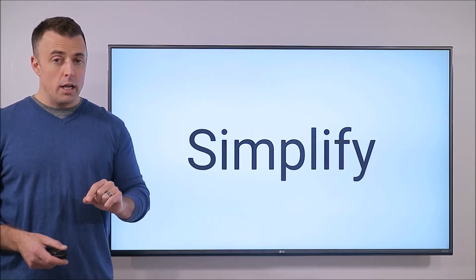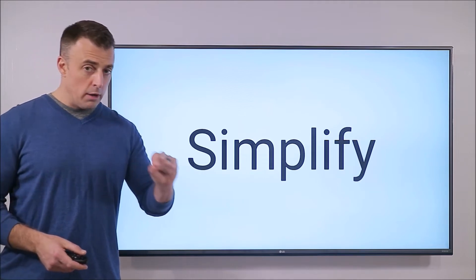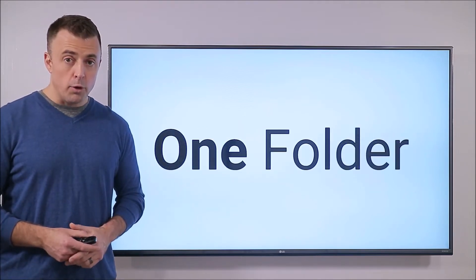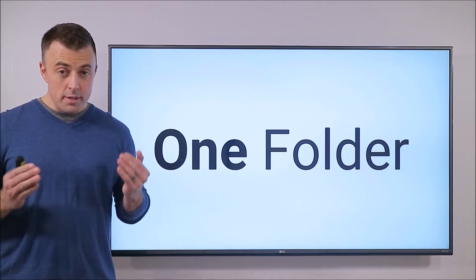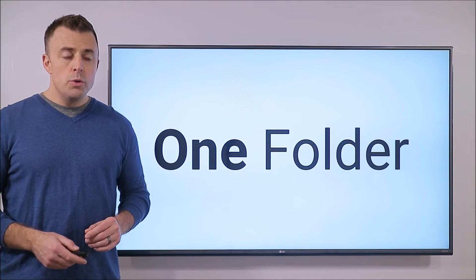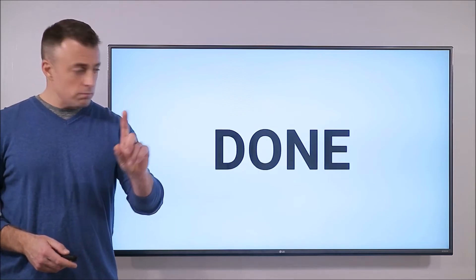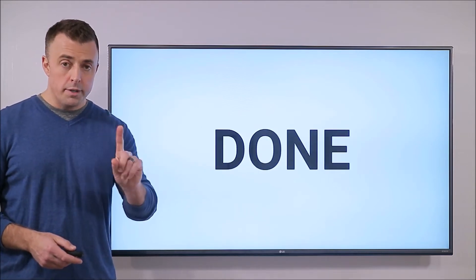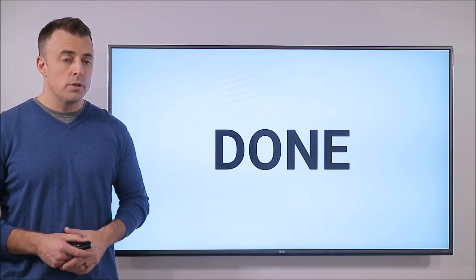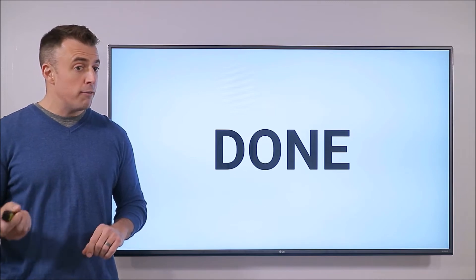You do that by eliminating all your folder or email filing options but one. This is the key concept — this is the simplicity that everybody misses. You do this with one folder: your done folder. One done folder for all your done emails, all your completed emails, all your actioned emails. You put your done emails in your done folder.